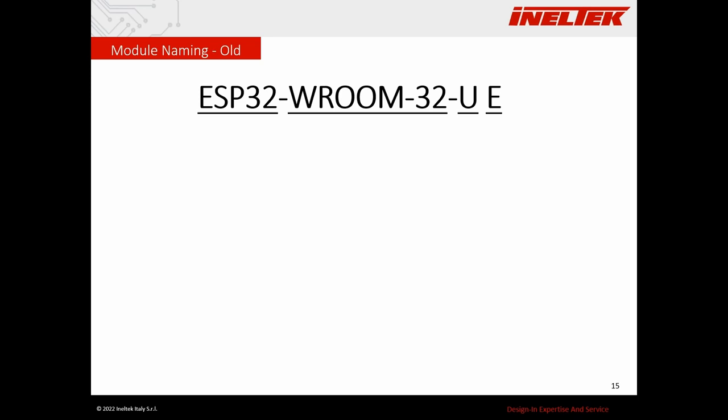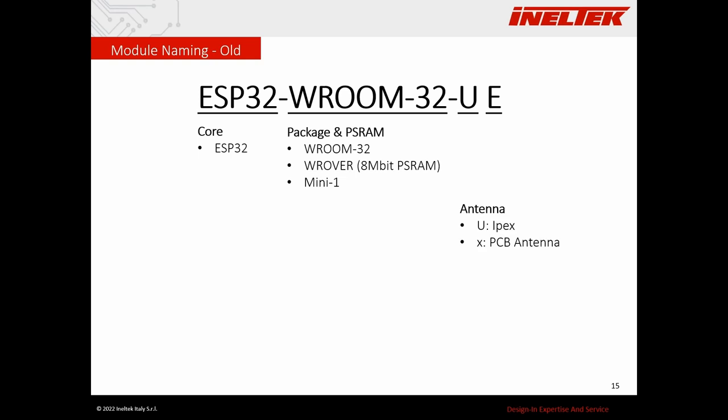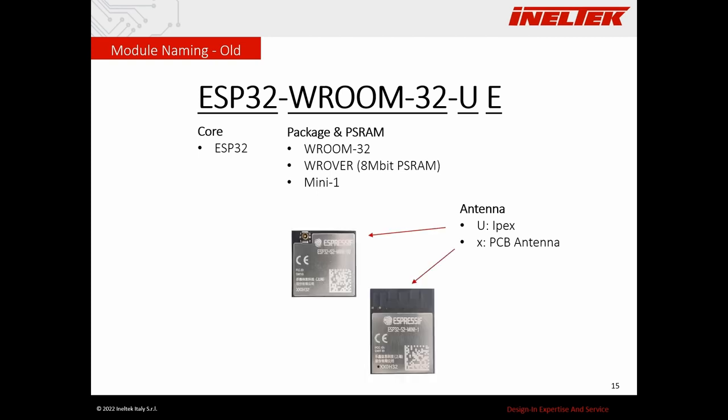A few words about module naming to help you navigate the Espressif catalog. This is the old naming convention, which still applies to the ESP32. You have the core first — for example ESP32 — then the package and PSRAM indicator: WROOM, WROVER (with additional PSRAM), or MINI for the smaller version. Then a letter or nothing: 'U' means the module has a U.FL connector; no letter means a PCB antenna. The last letter is the version — no letter is the oldest, and 'E' is the latest. This convention had problems: it mixed package and PSRAM info, and you couldn't specify memory size in the part number.